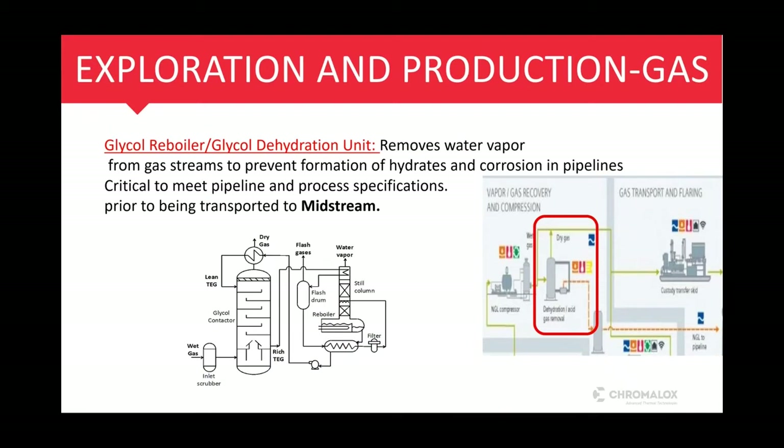Another application is the glycol reboiler, also known as the glycol dehydration unit. This removes water vapor from gas streams, prevents the formation of hydrates, prevents corrosion within pipelines, and also protects processing equipment further downstream. It's also critical to have dehydrated gas to meet pipeline and process specifications, since the quality of gas affects the revenue the company will generate. Many owners and operators will continue to add inefficient retrofits onto existing gas-fired heaters, adding to greenhouse gas emissions, not knowing that Chromalox electric heat technology requires minimal retrofitting of existing equipment.